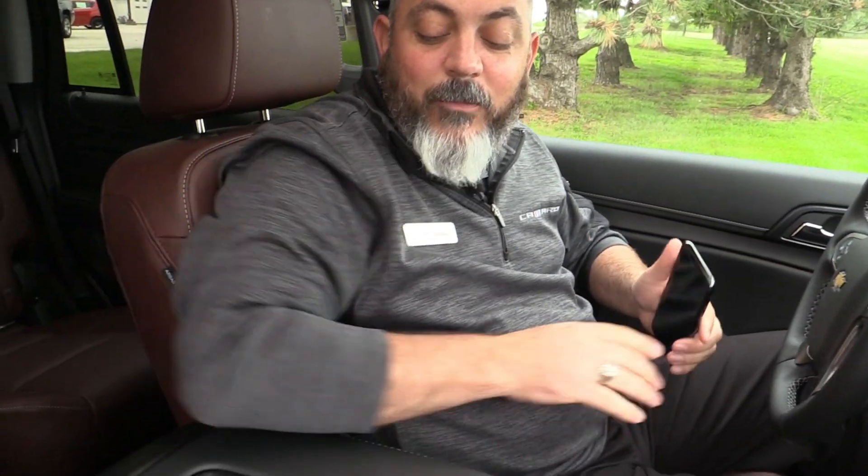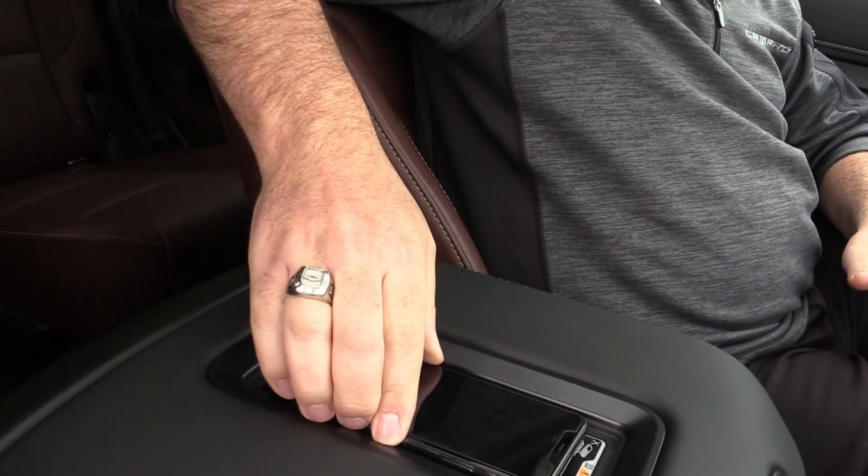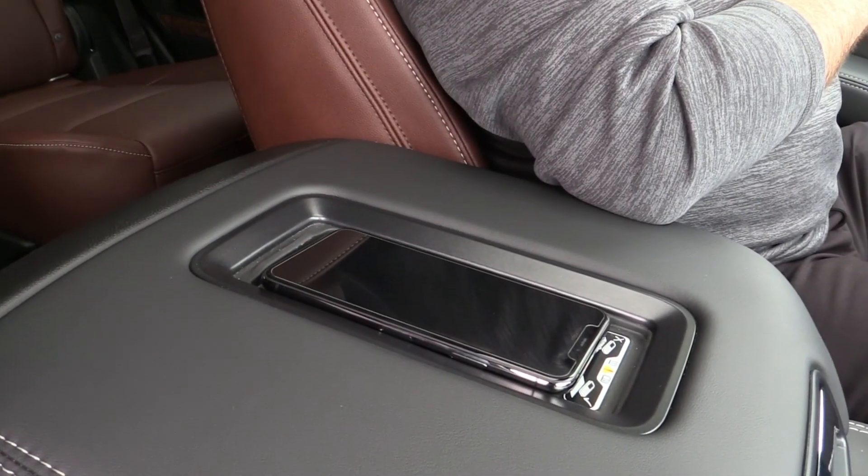One more thing I like about the interior of these Tahoes is the wireless charging pad we have here in the center console. You can set your wireless device down there and charge it easily.